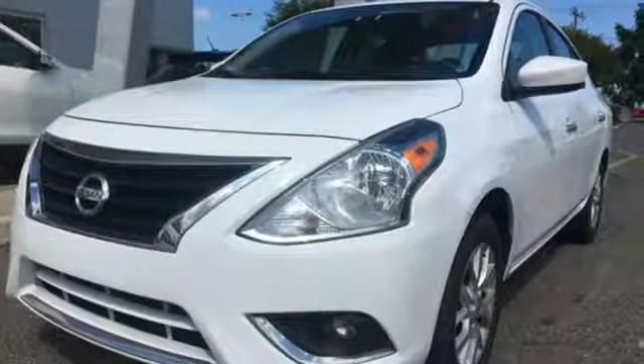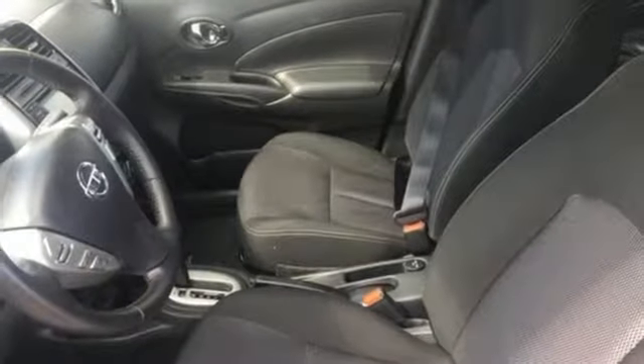Motor Trend Report: the Versa's gauges look great as well. They're crisp, sharp and easy to read. Nissan, built for the human race.